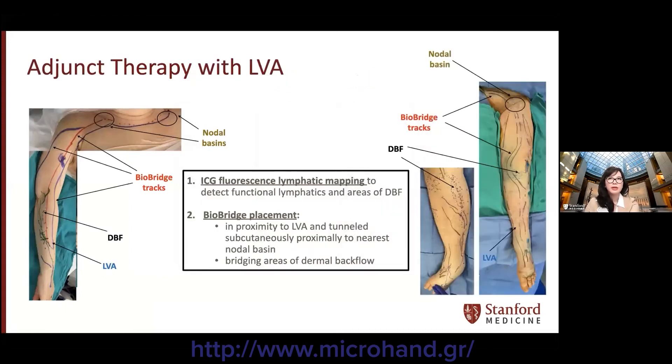When used as adjunctive therapy with LVA, ICG fluorescent imaging is performed preoperatively to detect the location of functional distal lymphatics and areas of dermal backflow. The bybridge is then placed in proximity to the LVA or intact lymphatics and similarly tunneled subcutaneously proximally to the nearest nodal basin, bridging areas of dermal backflow. In upper extremity lymphedema, bybridge is routed to the ipsilateral and then contralateral supraclavicular nodal basins. In lower extremity lymphedema, bybridge is routed to the ipsilateral and then contralateral groin lymph nodes. The goal is to reestablish unidirectional lymph flow from distal to proximal to the nearest functional nodal basin.